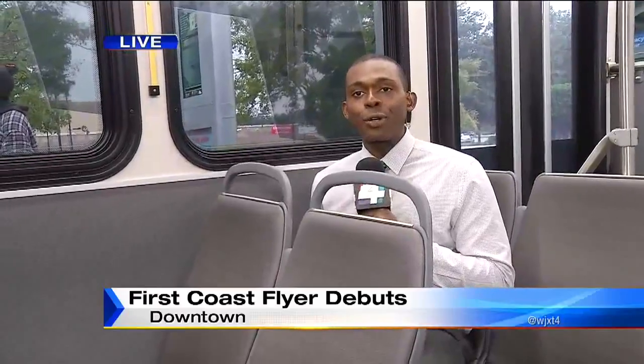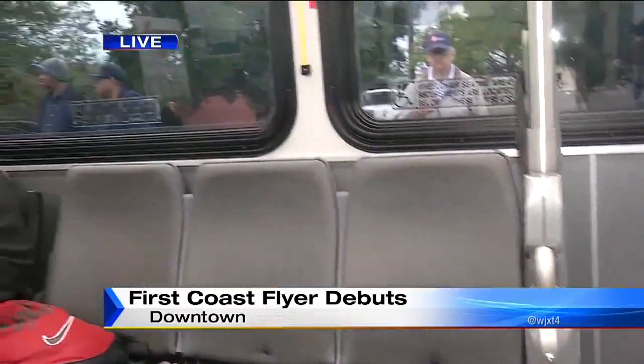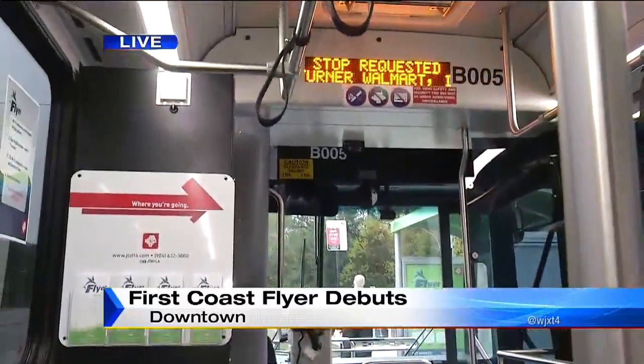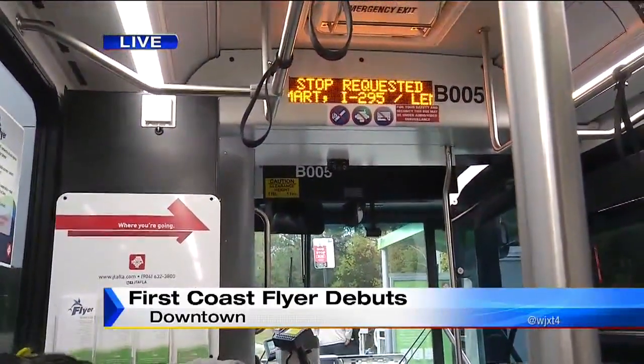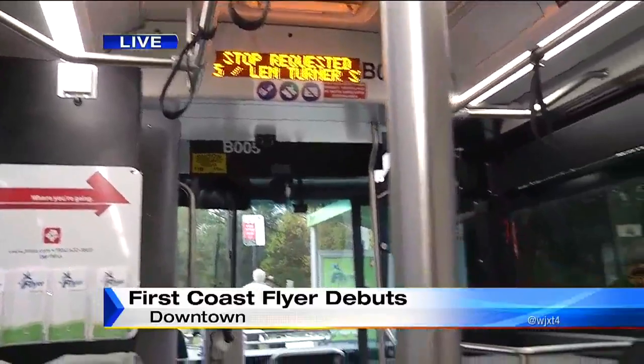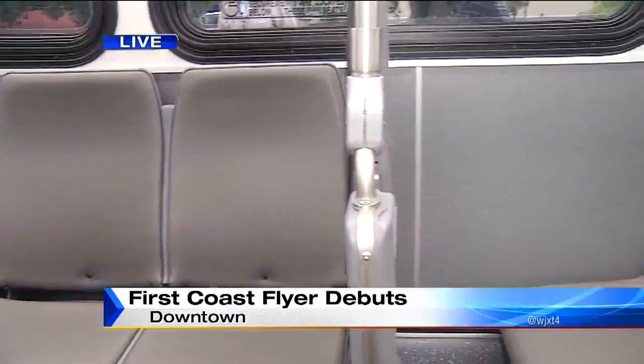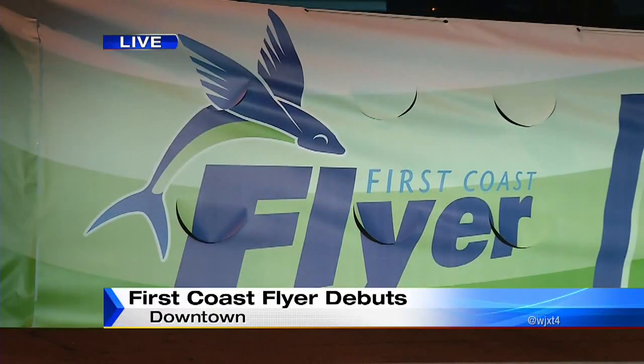Actually, I'm not at the Myrtle Operations Center. We decided to get on a bus to find out how fast the Flyer actually goes. Well, it goes pretty fast. We started at the Gateway Town Center, and now we've made it up to Lem Turner at I-295 in just about less than 15 minutes. The buses will have a limited number of stops, so people will be able to get to universities, colleges, hospitals, and shopping centers much faster.